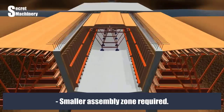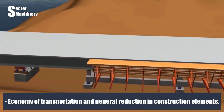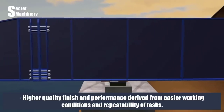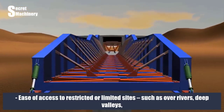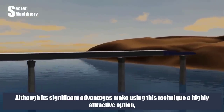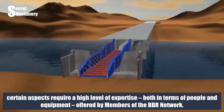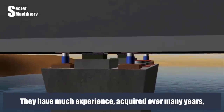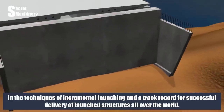The main advantages of incremental launching over traditional methods include minimal disturbance to environmentally sensitive areas, a smaller assembly zone, greater safety during construction (mainly carried out at ground level), economy of transportation, and a general reduction in construction elements. It also delivers higher quality finish due to easier working conditions and repeatability of tasks, and provides ease of access to restricted sites such as over rivers, deep valleys, rail or road lines, and areas with poor soil or environmental protection. However, certain aspects require high expertise in people and equipment, offered by members of the BBR network, who have extensive experience with incremental launching and a track record of successful delivery worldwide.